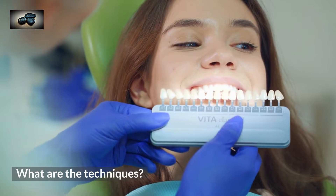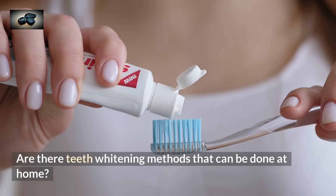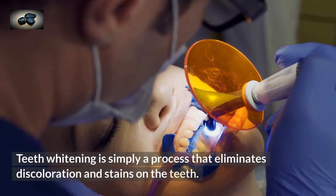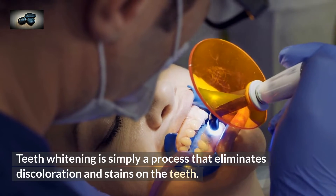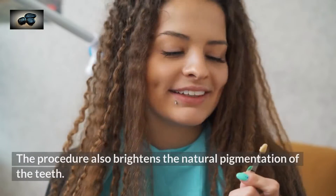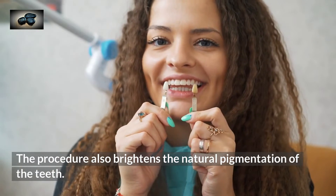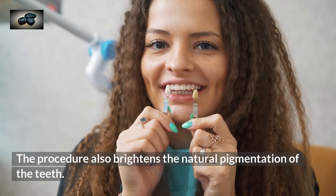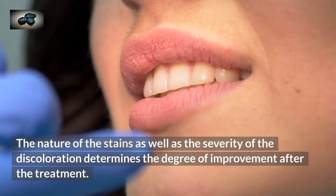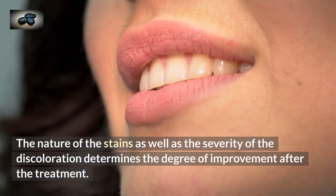What is teeth whitening? What are the techniques? Are there teeth whitening methods that can be done at home? Teeth whitening is simply a process that eliminates discoloration and stains on the teeth. The procedure also brightens the natural pigmentation of the teeth. The nature of the stains as well as the severity of the discoloration determines the degree of improvement after the treatment.